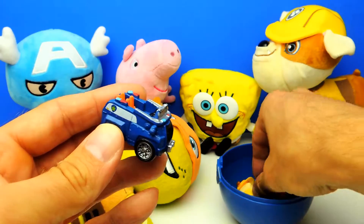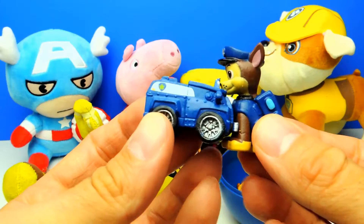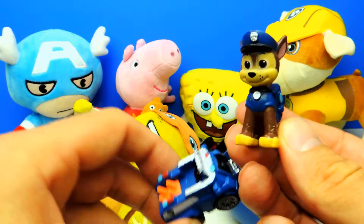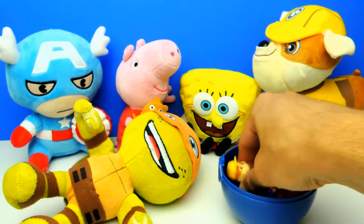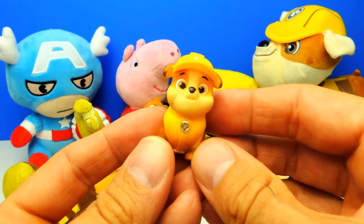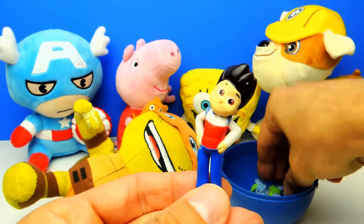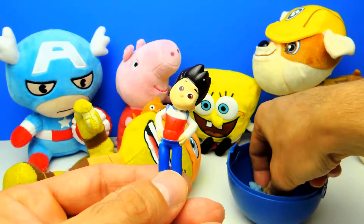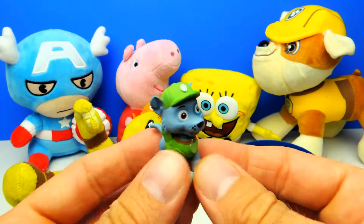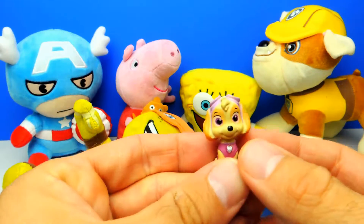Let's go on. Here we have a police car, and of course we have Chase in a blue police uniform. Chase is always fun. Let's go on — maybe we find something else. We found Rubble. And this is Ryder from Paw Patrol. And maybe we find something else — Rookie of course. And I think this is our final Paw Patrol dog. Here we have Skye the Pilot.